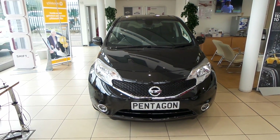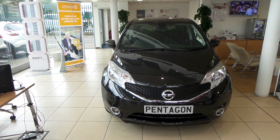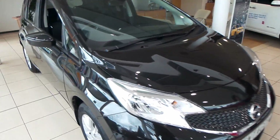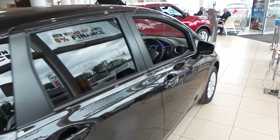Welcome to Pentagon Barnsley. The vehicle you're looking at is the Nissan Note 1.2 Ascenta Premium, 5 door, pearl black. It's a pre-registered vehicle, and as you can see it's in our showroom so it is showroom conditioned — no pun intended.